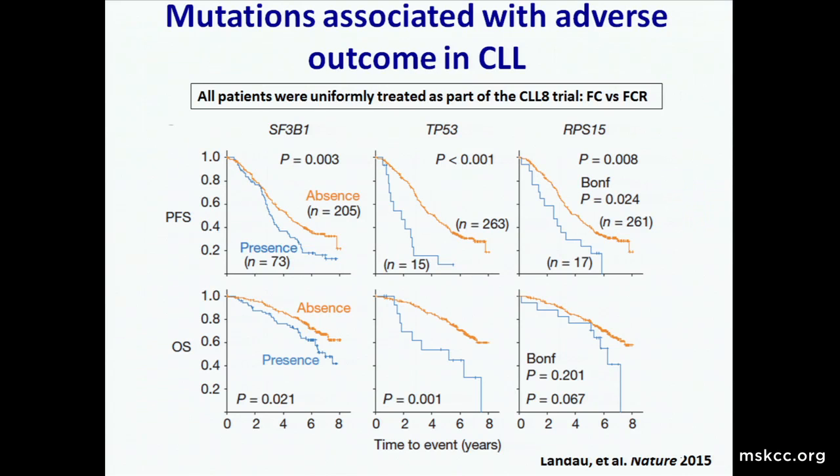SF3B1 mutations are associated with adverse prognosis in CLL, as are P53 mutations independent of deletion. A paper published last year also found a new mutation associated with adverse outcome in CLL in a ribosomal protein gene. Like SF3B1, it happens at a specific point mutation, and why a ribosomal protein mutation is found in CLL patients and contributes to the disease is an open question currently under investigation.